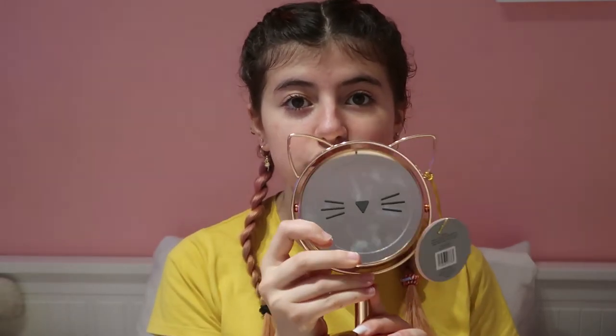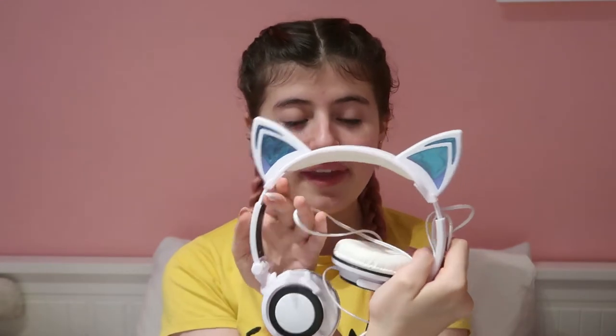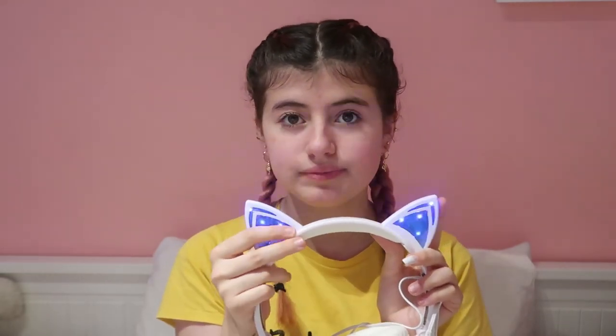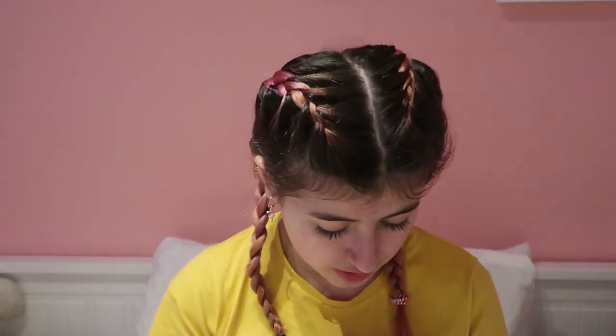With the cat theme, I have this mirror right here which is beautiful — it still has a tag on because I haven't opened it yet. You can turn it the other way around as well, which has no cat on it, but it's still amazing. I also got this headset which has cat ears on it, and they actually glow up — normal mode, flashing mode, and slow flashing. They are super adorable.